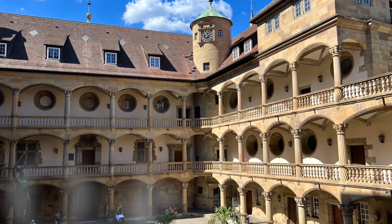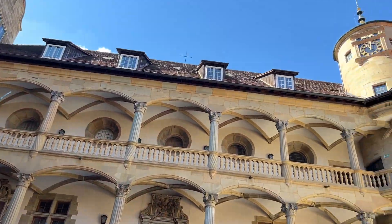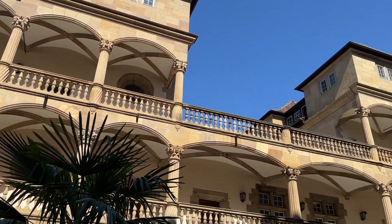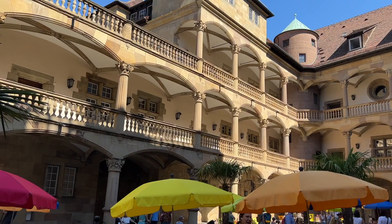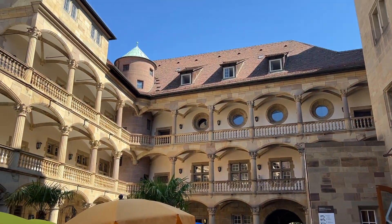Just next to the Palace Square is the Old Castle, or Altes Schloss. This centuries-old gem is a testament to Stuttgart's rich history. You can't miss the impressive architecture and the captivating Württemberg State Museum inside.